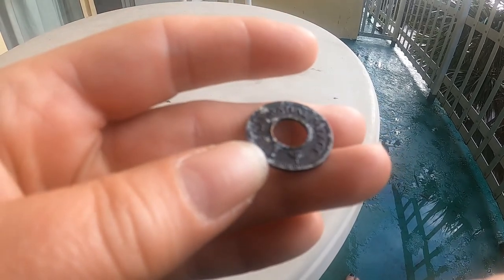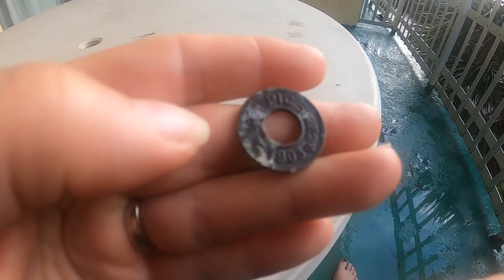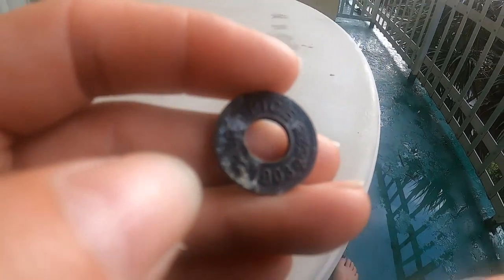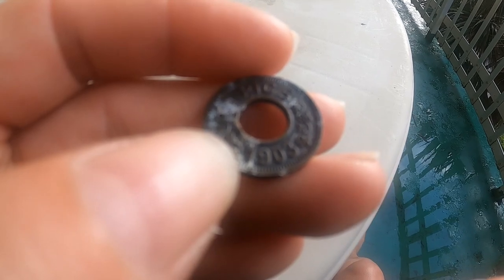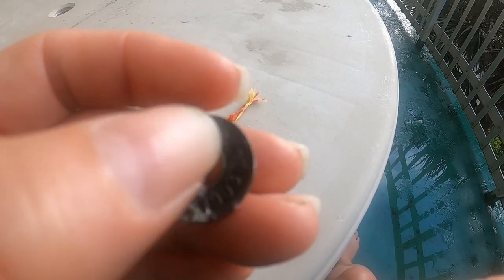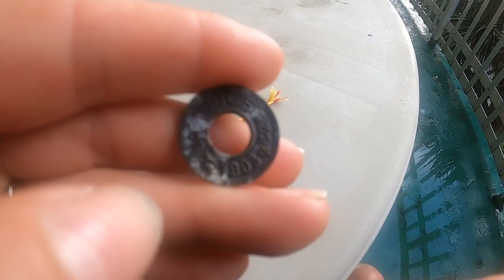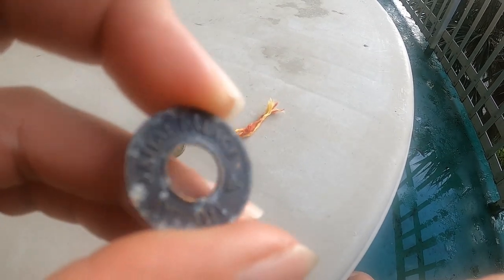It says 'Taj Mahal Palace,' and 'Pice' - P-I-C-E - and on the bottom it says 1903. I can't find it online - there are ones that say 'India Pice' with the date. This is a British Indian coin, but I'm not convinced it's actually a coin - it might be some kind of token or commemorative.